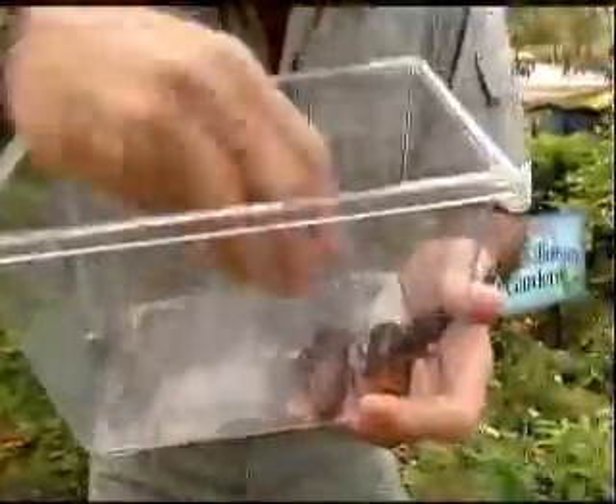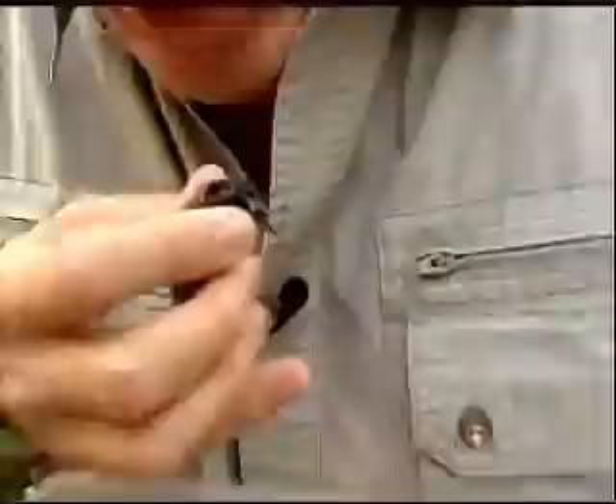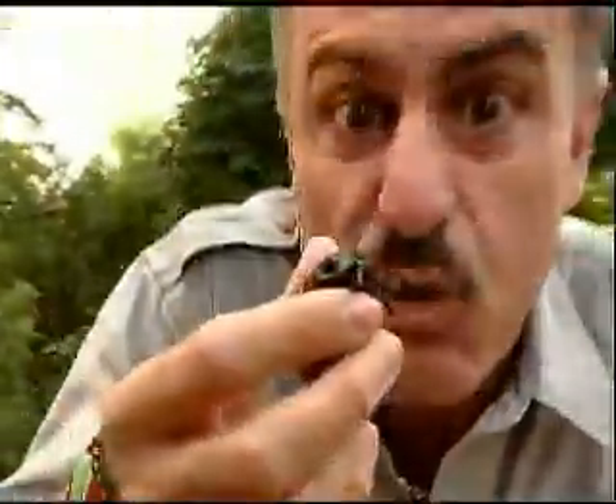Hey, I'm Ron McGill, and today we're talking about roaches. Oh my God, listen. You hear them? These are the Madagascan hissing roaches.